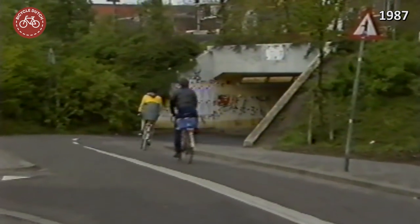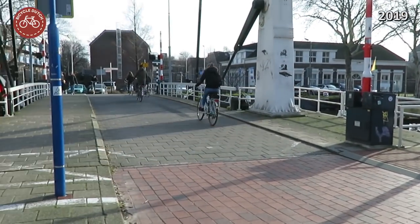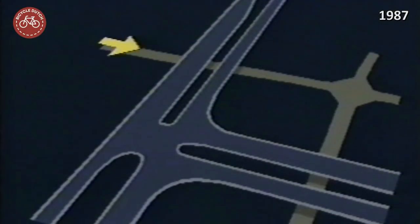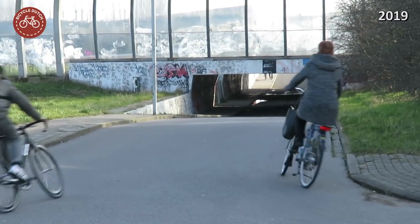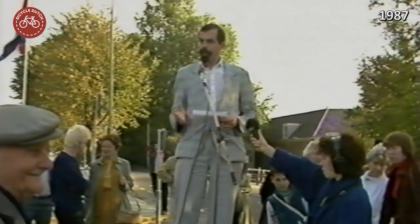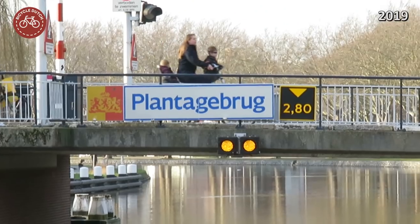Most of that infrastructure still exists today. These two underpasses to easily reach the then new expansion of Tandhof in the south of Delft have barely changed. Most of this infrastructure, such as bridges, was especially built in the mid-1980s. The Plantagebrug was built in 1985 — these are the opening festivities — and this cycle bridge is still a vital connection in the Delft cycle network.